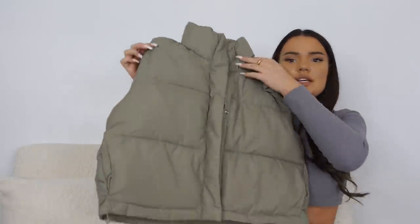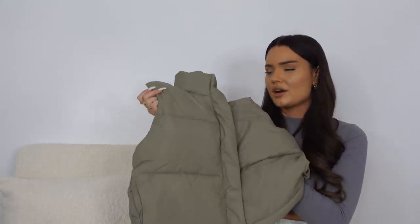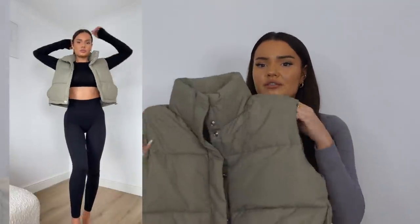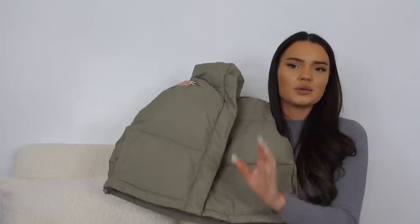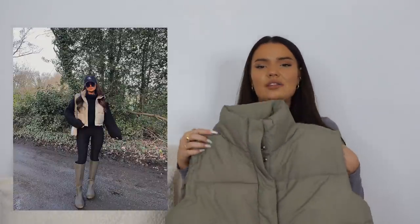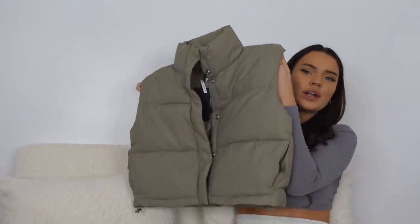Moving on to another gilet I've already worn and taken pictures in — it's kind of a matte light green khaki color. This one is from Weekday, stocked on ASOS. I love Weekday so much; they're a little bit more pricey but the quality is so good. This jacket feels so nice, it's lightweight, and you can wear hoodies or long sleeve tops with it. I have a darker green full-length gilet, but I actually prefer this cropped one — I might even sell the other one.